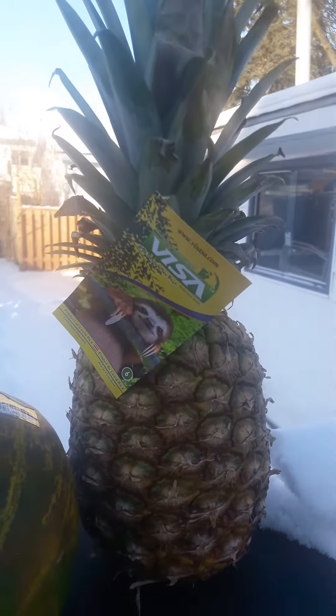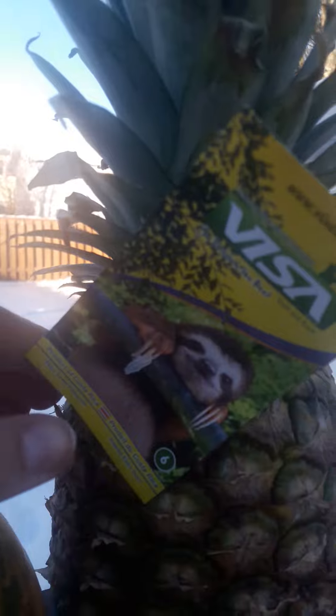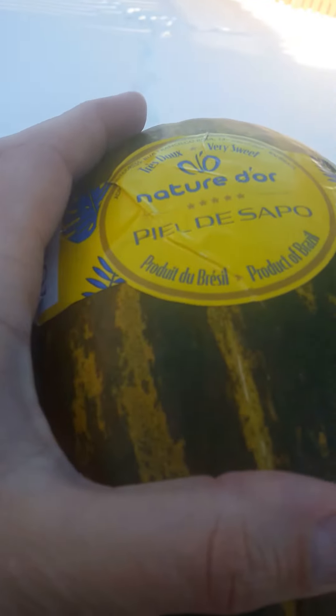And this is a Costa Rica pineapple. You can see here it's a product from Costa Rica, and this one is from Brazil. I have to try this!